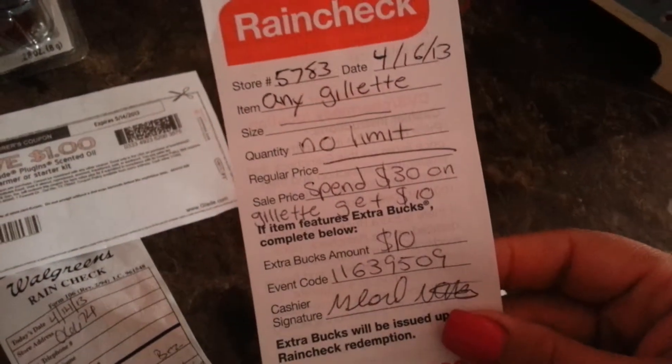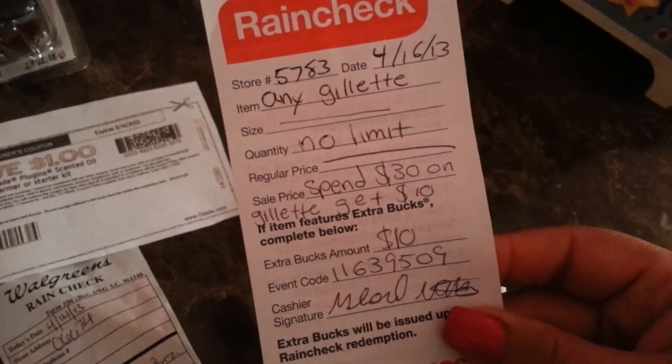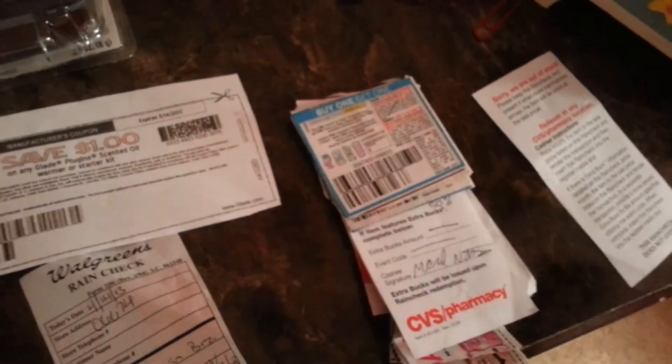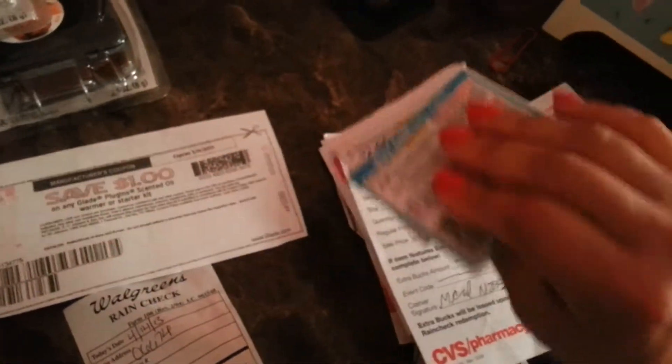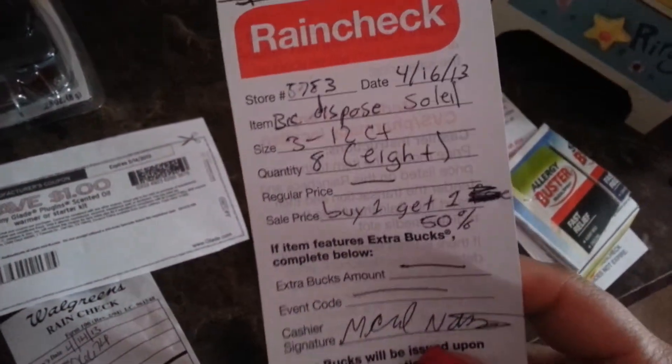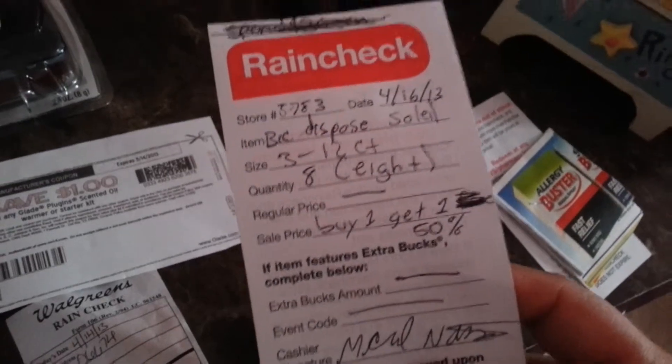I also want to show you quickly what other rain checks I have. I have a rain check for spend $30 on Gillette and get $10 back, and I have Gillette coupons, so the Gillettes are going to end up being practically free. I also have a buy one get one for the big disposable razors at CVS.